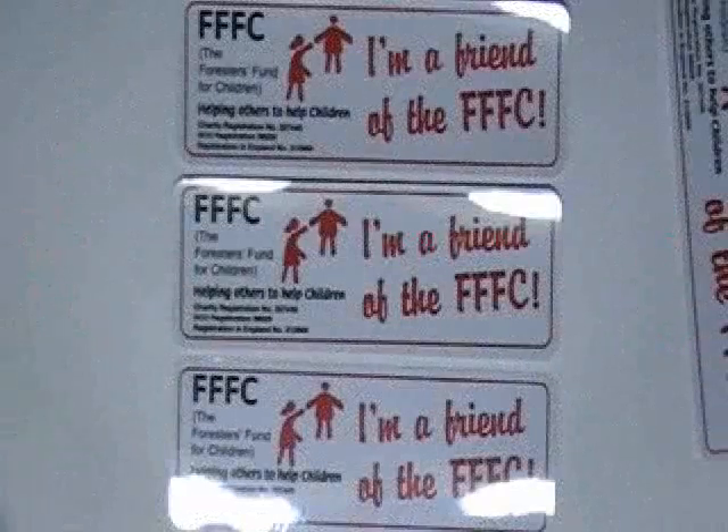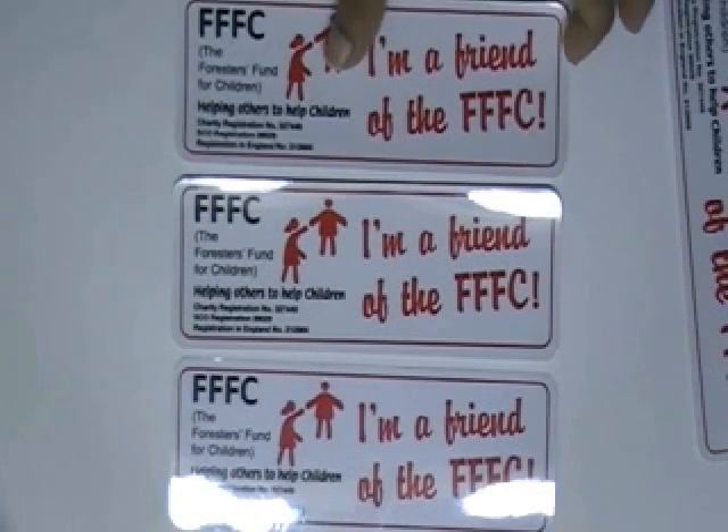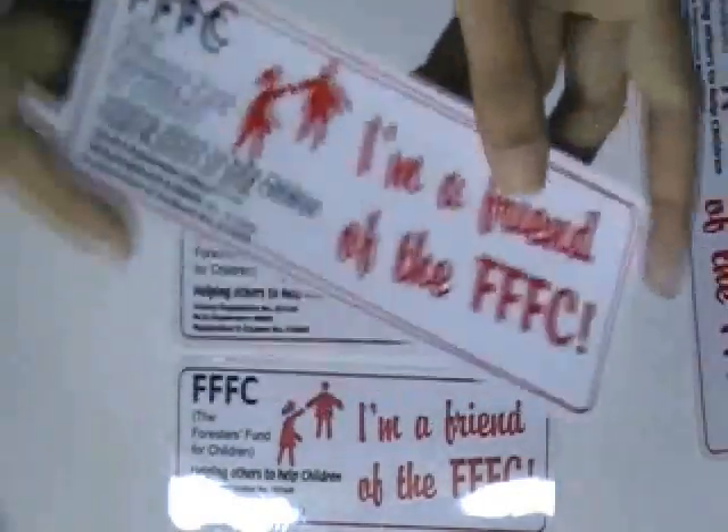This video is about religious bumper stickers. Here are some stickers which are printed in our screen printing house with the custom design of our client.